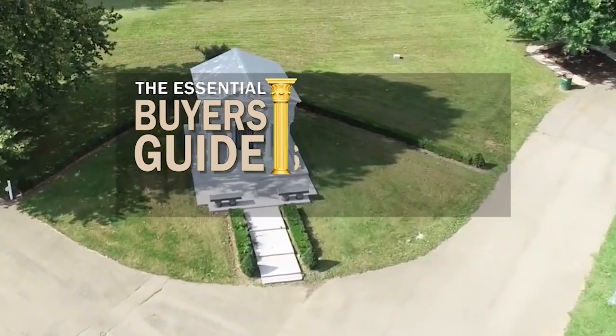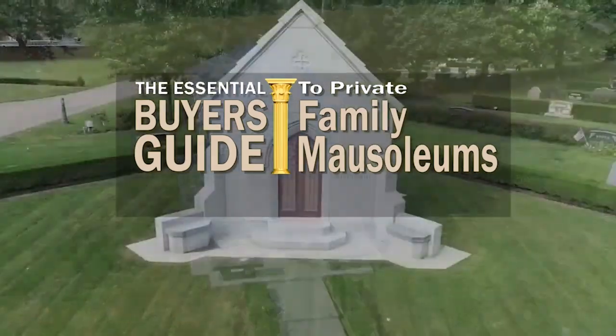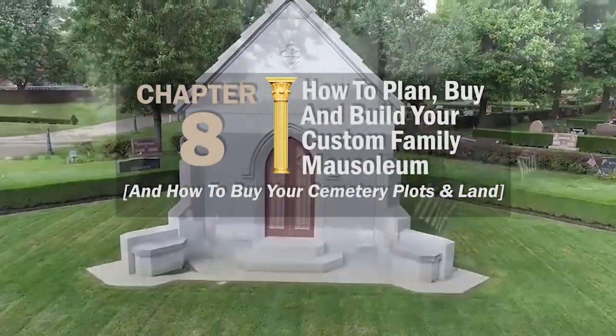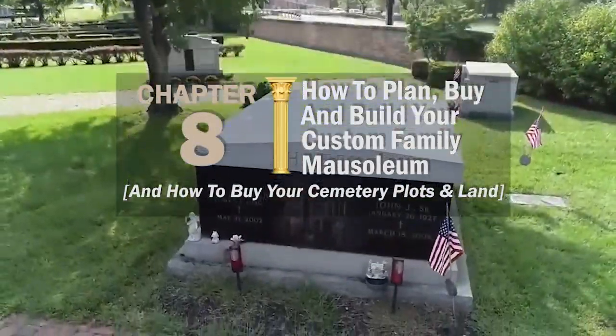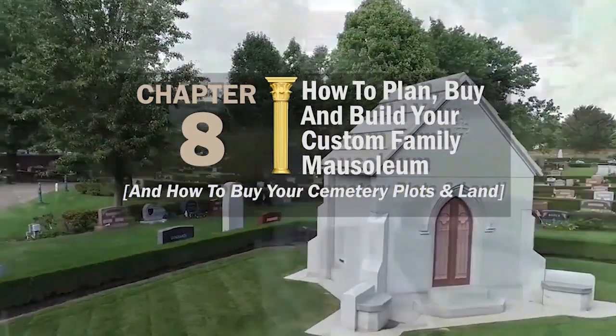In this chapter of the Essential Buyer's Guide to Private Family Mausoleums, let's talk about a pre-need mausoleum purchase — how to plan, buy, and build your custom family mausoleum, and how to buy your cemetery plots and land.